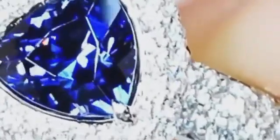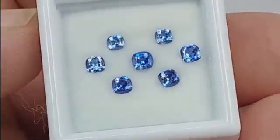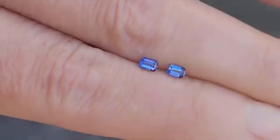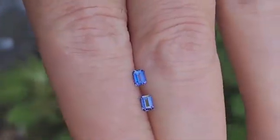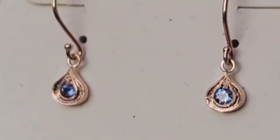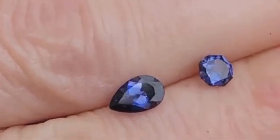Benitoite is only found in a handful of places worldwide, most notably the San Benito County region of California. Yet due to flash floods and seasonal runoff, small crystals are occasionally swept downstream into accessible riverbeds, hidden in plain sight. To spot it, look for translucent wedge-shaped crystals that show a hint of blue with slight violet undertones.